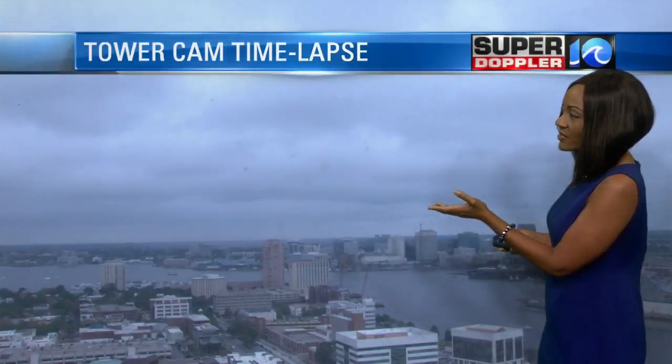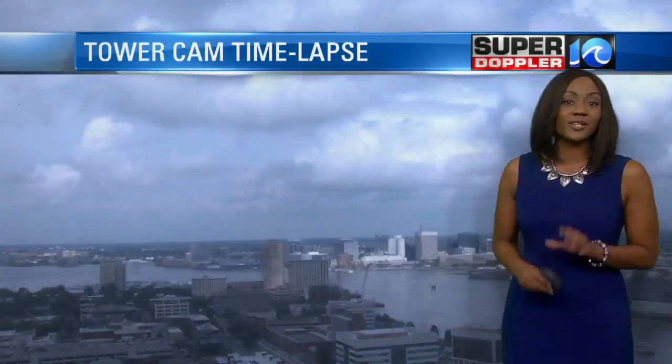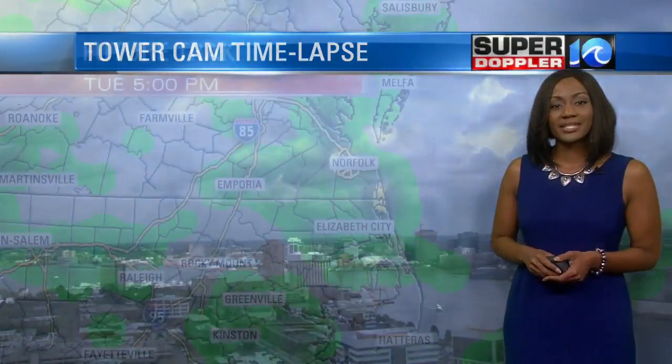I hope you're enjoying the day. It's a little bit on the dreary side — we definitely had a lot of cloud cover. This is a time lapse from earlier today, and you can see the clouds dominated the sky with just a few peaks of sunshine here and there, but generally a mainly cloudy scenario.